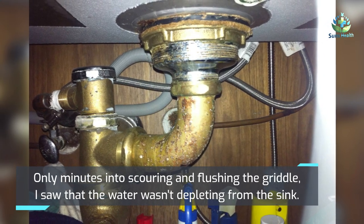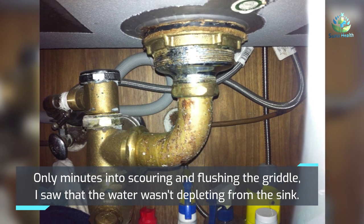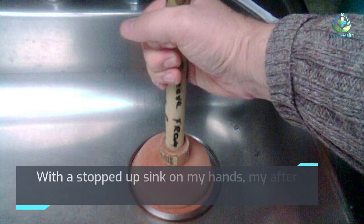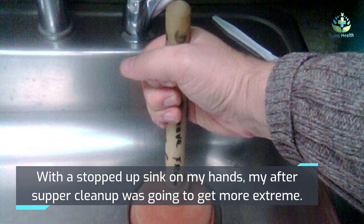Only minutes into scouring and flushing the griddle, I saw that the water wasn't draining from the sink. With a stopped-up sink on my hands, my after-supper cleanup was going to get more extreme.